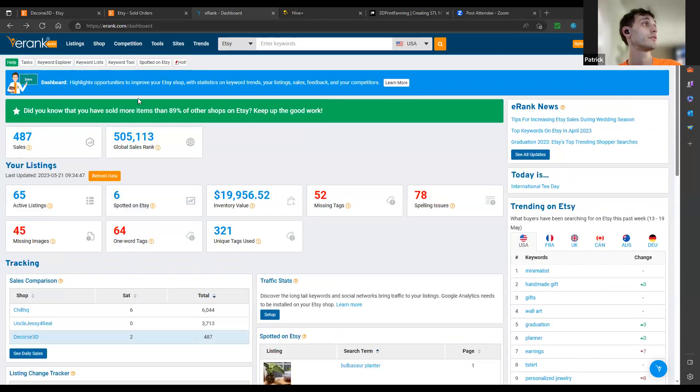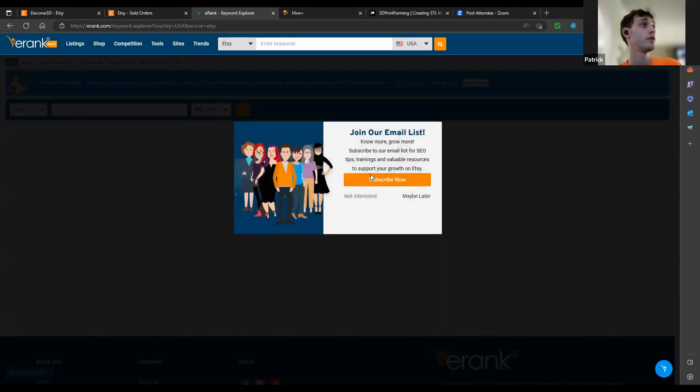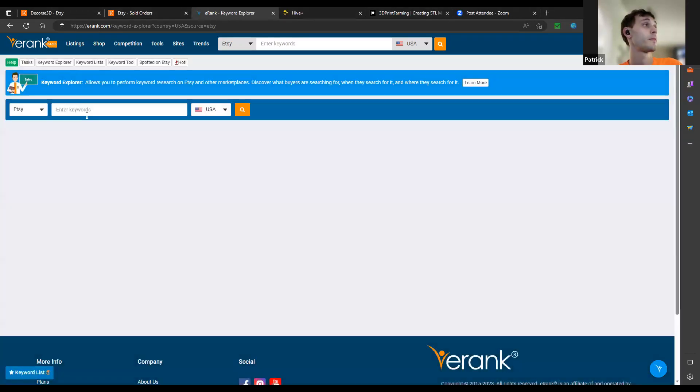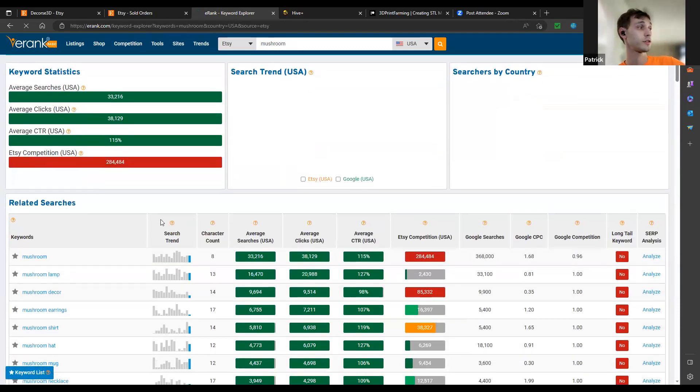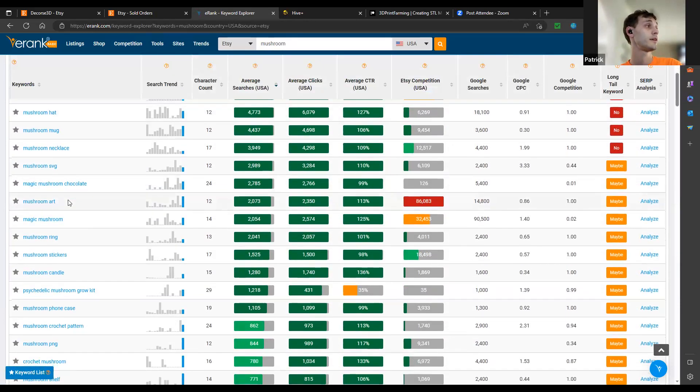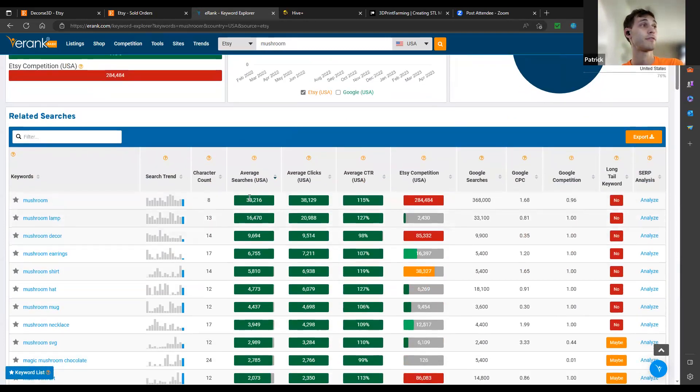Specifically, I use eRank for the keyword explorer. For instance, if you were making mushrooms — which is basically what I did — you type in 'mushrooms' and it populates all these different keywords and tags showing you average searches, average clicks, and the competition.